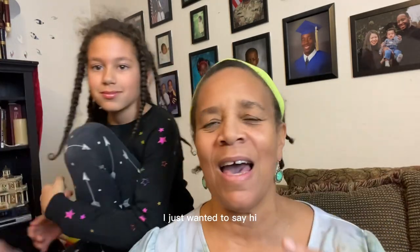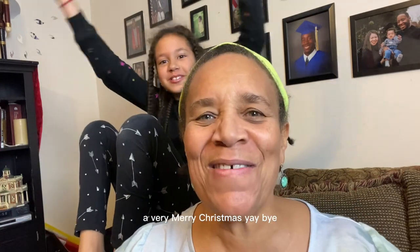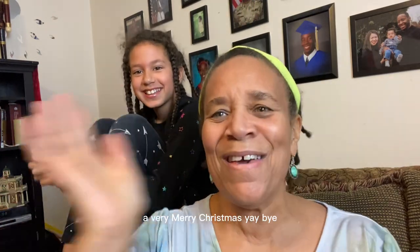Anyway, that's all I have for now. I just wanted to say hi — Christmas is coming up and I just wanted to wish all of you a very Merry Christmas! Bye!